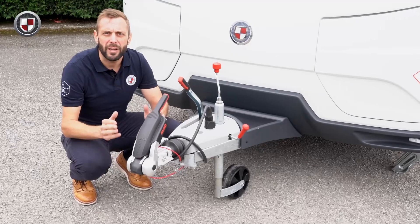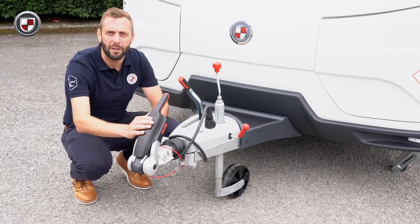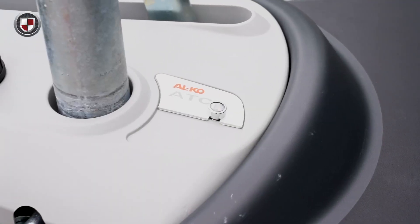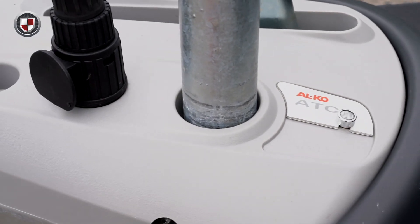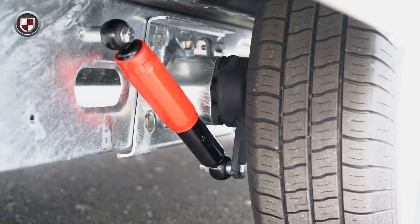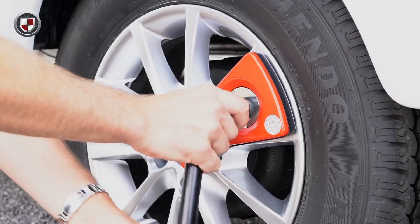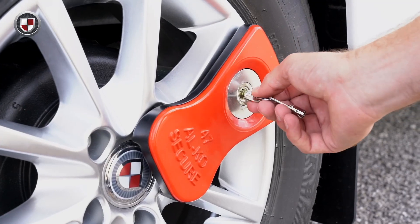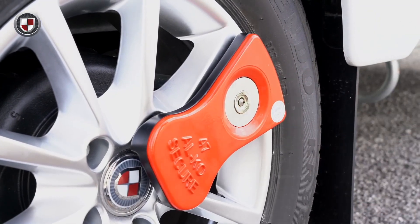The VIP features the Alco stabiliser as standard. In addition, all of our models also have as standard the Alco trailer control system, or ATC as it's more commonly known. This is further bolstered by the Alco shock absorbers for an all-round smoother and safer towing experience. In addition, it is equipped with the Alco secure wheel lock, one of the leading security devices available for your caravan.